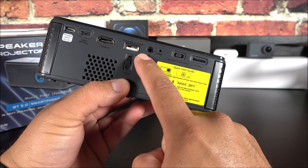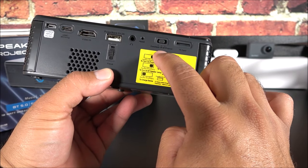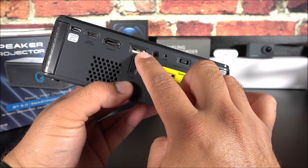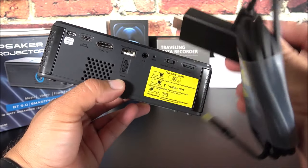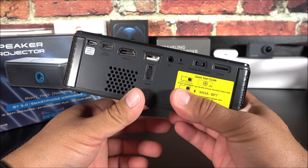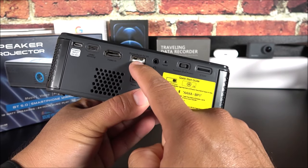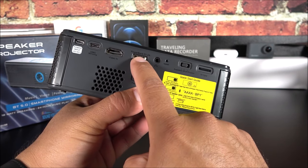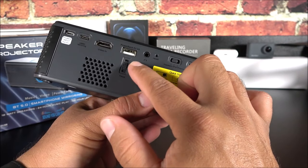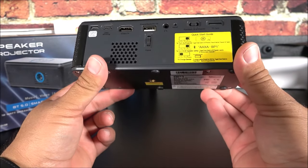We also have one HDMI port and a USB port. A lot of people on Amazon mentioned the USB port can't be used in projector mode, but that is incorrect — I have my Amazon Fire Stick here and I was able to get power even while using it as a projector. You simply plug in your Fire Stick and it'll power it without any issues. We also have a little focus wheel — keep in mind this unit does not have keystone correction, so you need to adjust it accordingly.